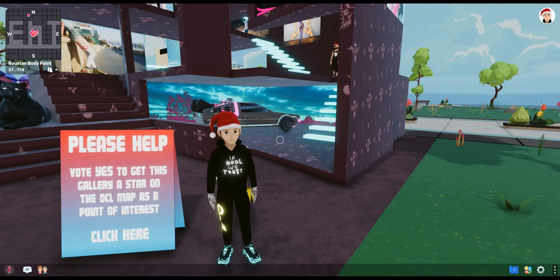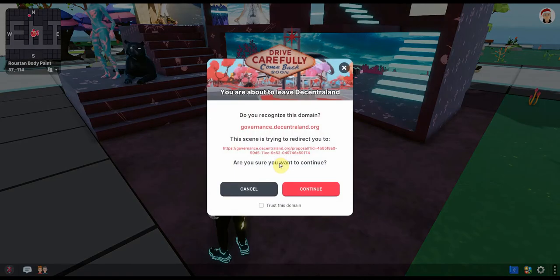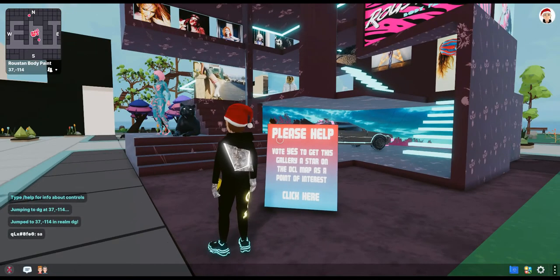Recently I saw that Roosten was asking for a favour from the community. What Roosten is after is trying to get his gallery recognized as a point of interest on the map. When you come over, you'll be at coordinates 37, minus 114 — just click the front board which will take you to a vote. You'll see he's already got 148 votes and 310,000 voting points, but he needs 500,000. He probably only needs about another 50 or 60 votes, so please come over, vote yes, and let's help Roosten get his art gallery onto the points of interest.